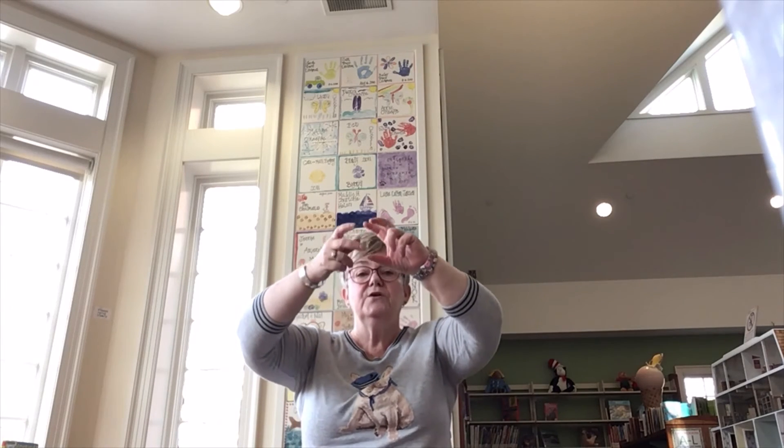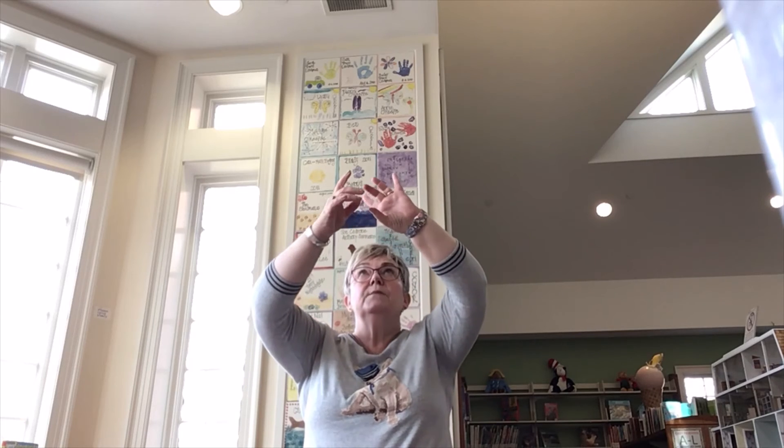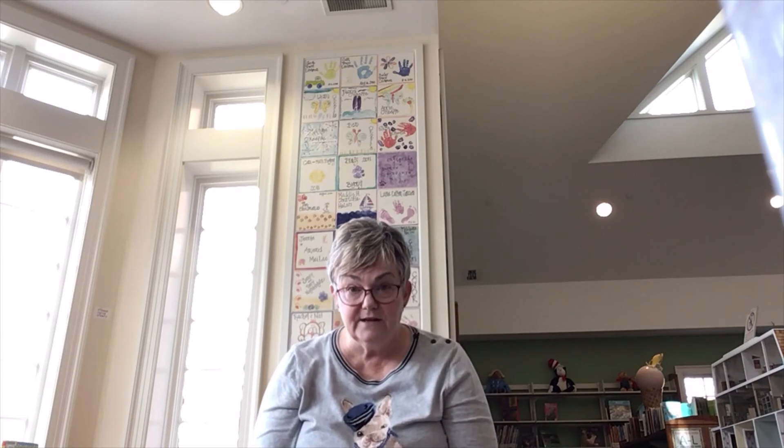The itsy bitsy spider went up the water spout. Down came the rain and washed the spider out. Out came the sun and dried up all the rain. And the itsy bitsy spider went up the spout again. And at the end of this with my little one, I usually booped their nose at the very end.